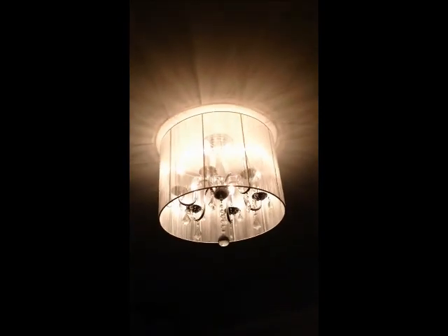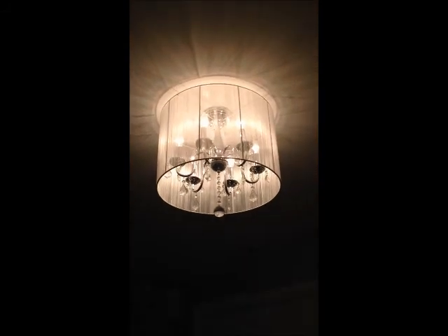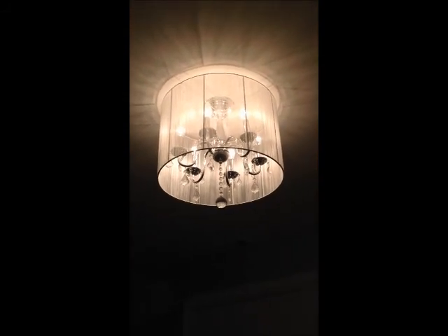This beautiful light, which I have put a dimmer on, is perfect for when he goes to bed.